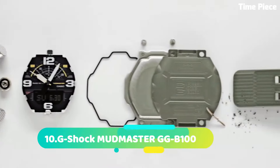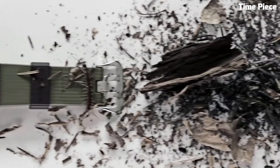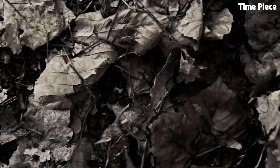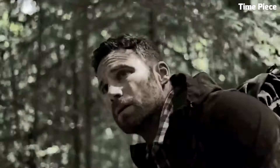Number 10: G-Shock MUDMASTER GD100. The G-Shock MUDMASTER GD100 is a rugged and durable watch designed to withstand extreme conditions. It features a mud-resistant construction, protecting the watch from dirt, mud, and debris. The watch offers various features like a digital compass, barometer, altimeter, and thermometer, making it suitable for outdoor adventures.